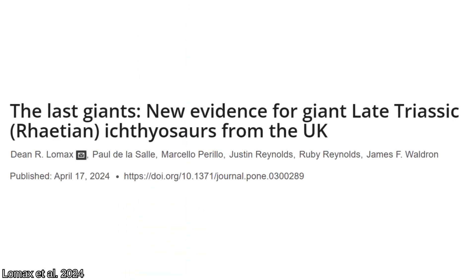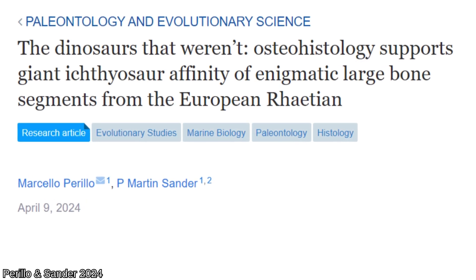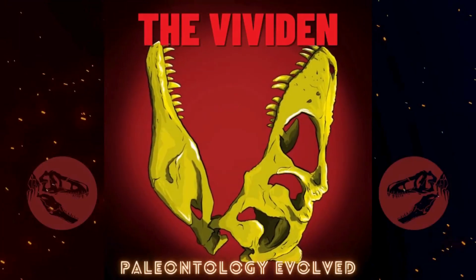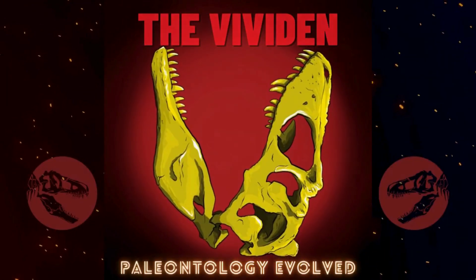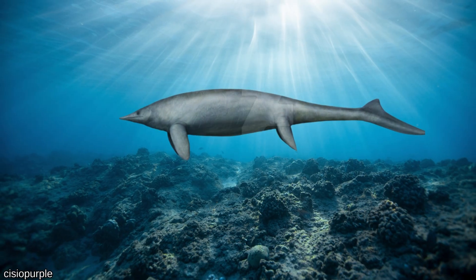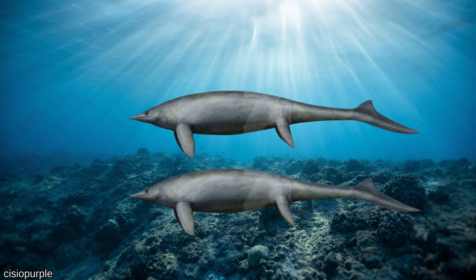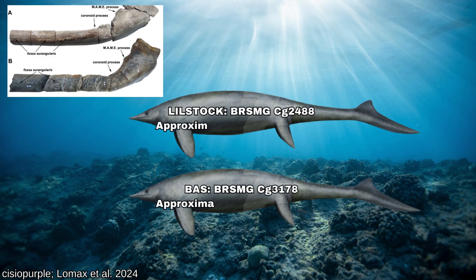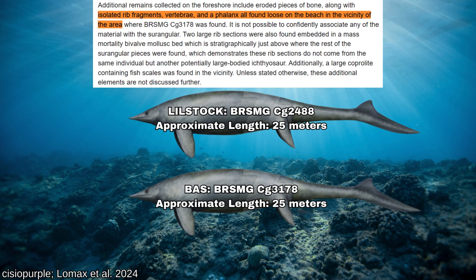Two new studies expand our knowledge of these animals, confirming the Ichthyosaur diagnosis and discovering that none of these whale-sized creatures were fully grown. Ichthyotitan is known from two specimens, the Lillstock monster and the Blue Anchor surangular, both established at around 25 meters in this new study from Dean Lomax and his team. Ribs, vertebrae, and a phalanx were also found nearby but cannot be assigned to the same taxon, though they are stated as additional evidence for more huge Ichthyosaurs in the area.